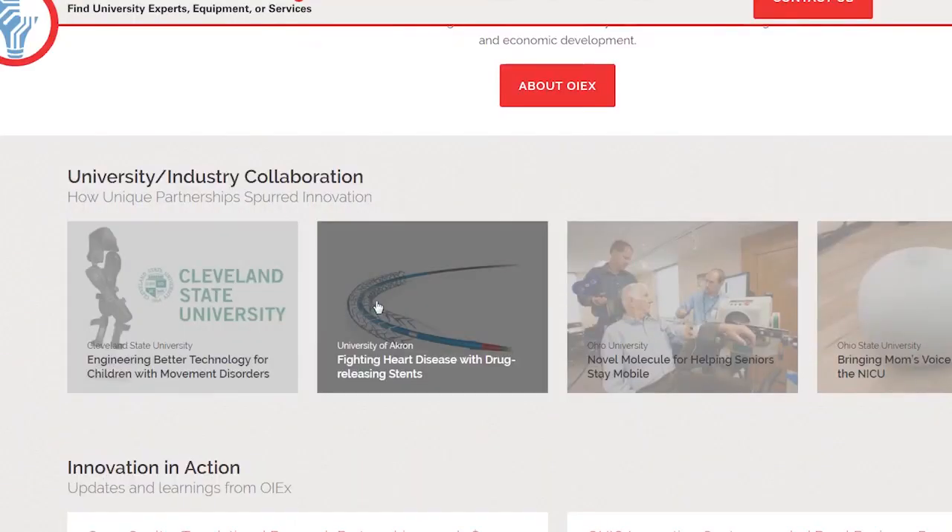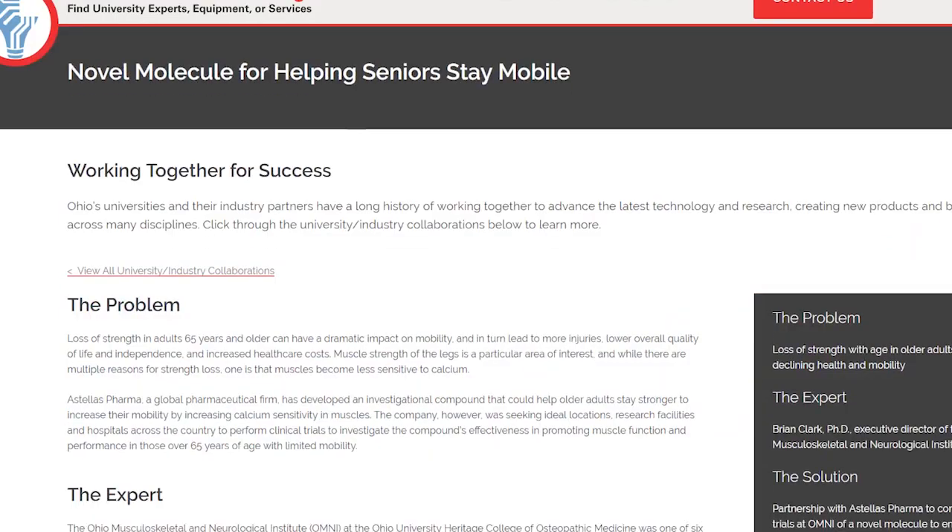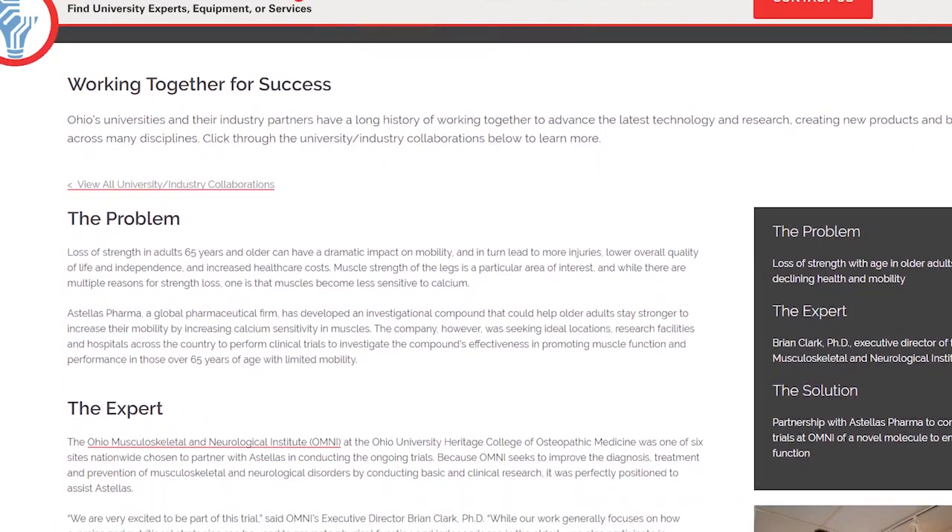The website, OhioInnovationExchange.org, also features examples of case studies where universities and industry collaborated on business development projects.